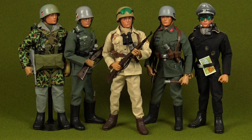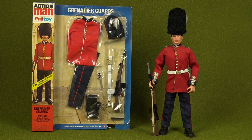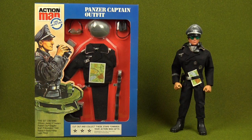Over the next 18 years, Palatoy would produce more outfits for the German military than any other nation except, of course, for Britain — because Action Man was, after all, a British concept. So why were the Action Man German uniforms so popular with so many kids? They certainly ranked among my favourites.